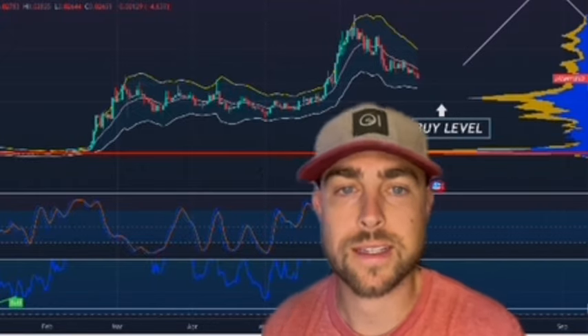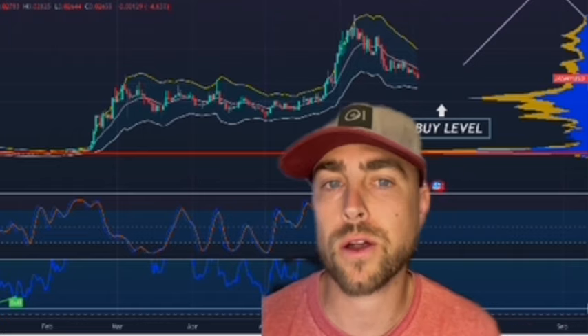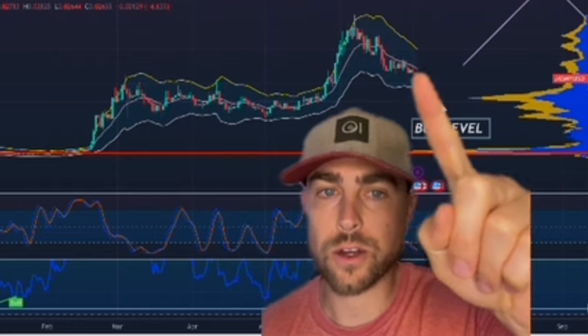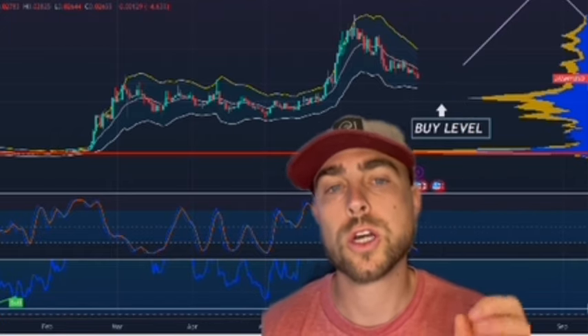Jasmine is crashing down. I usually show you guys a weekly time frame, but I want to break down the daily time frame and let you know that we are trading under the middle line on a Keltner channel.